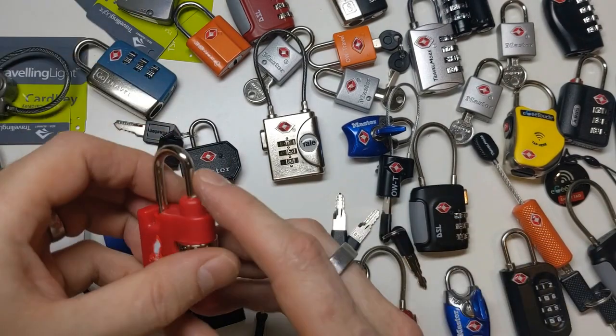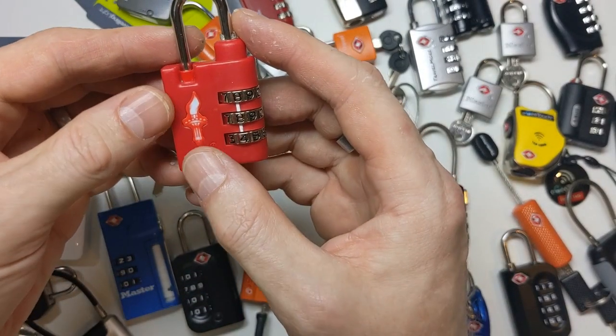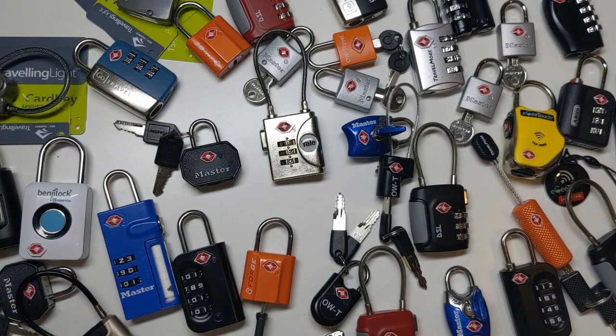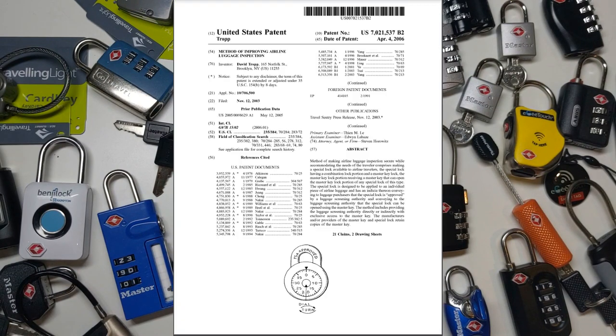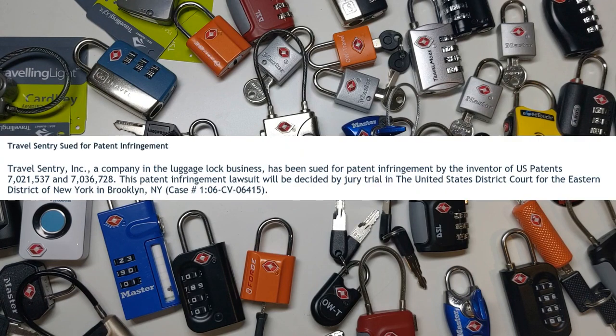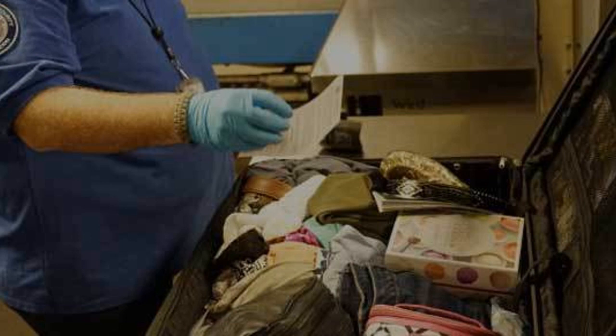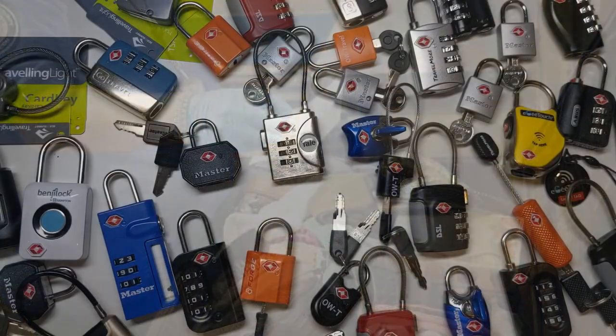In 2004, Tropp set up Safe Skies, selling padlocks with a torch logo instead of the Travel Century diamond, that would work in exactly that way, just like the competing locks from Travel Century. In 2006, the patent was granted, and later that same year Safe Skies sued Travel Century for patent infringement. Eventually, Tropp's case was thrown out for a really hilarious reason: the patent included the act of the people who actually opened the suitcases using the master key, and since Travel Century didn't do that — the TSA did — that meant Travel Century couldn't be infringing the patent.